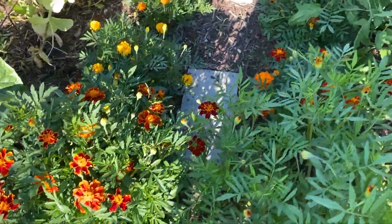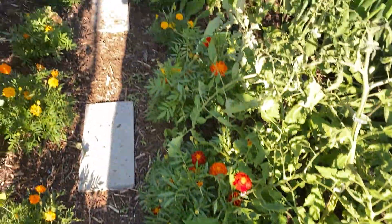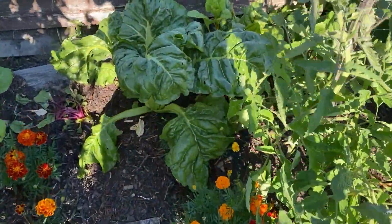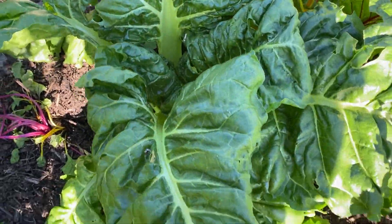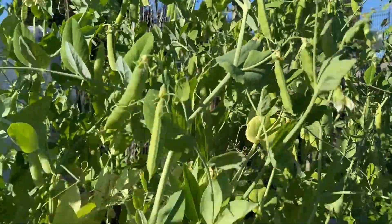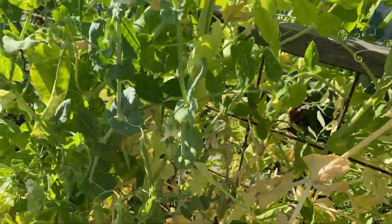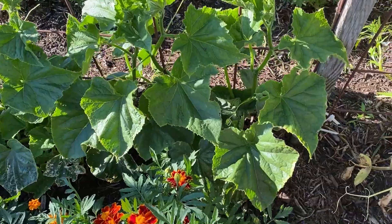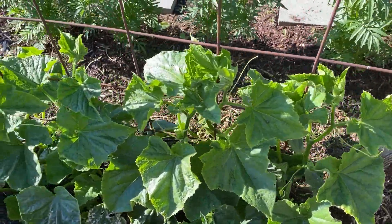Down here we've got chard — nice and lush, beautiful — and peas, lots of peas. Today I'm going to harvest them and figure out what to do with them.